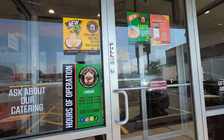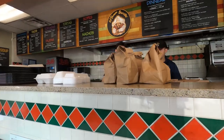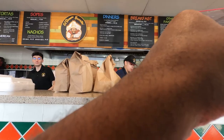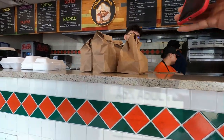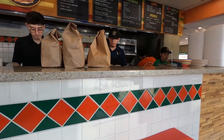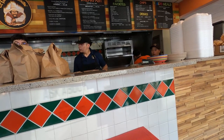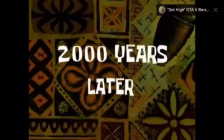We are here at El Famous Burrito. I have an EasyCatering order to pick up — order number M36F21. They said it'll be about 20 to 25 minutes. Okay, thank you. Two thousand years later, we are back again — let's see if we're ready to win.